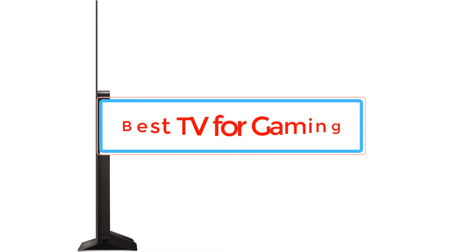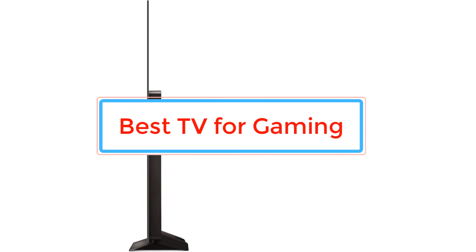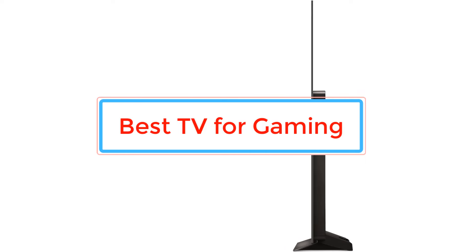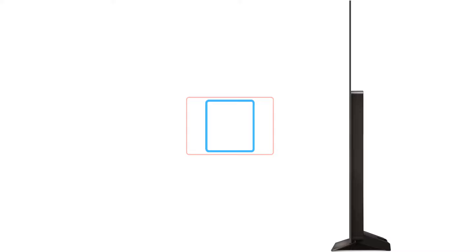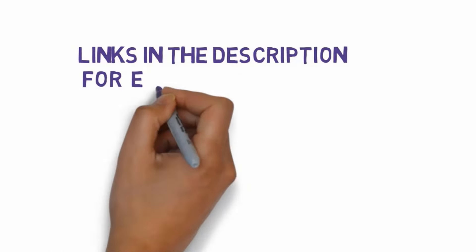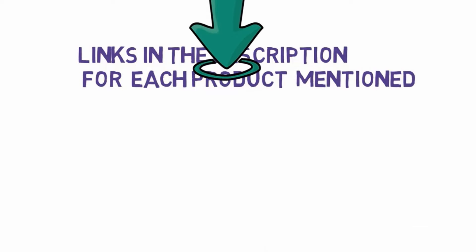Are you looking for the best TV for gaming? In this video we will look at some of the best TVs for gaming. Before we get started, we have included links in the description, so make sure you check those out to see which one is in your budget range.